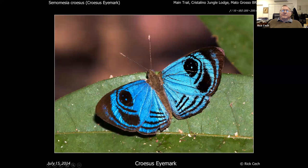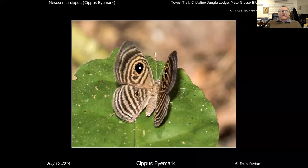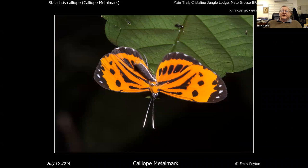Still in the metalmarks, you get the Mesosemia — I'll run through some quickly. Here's the croceus, and here's a mating pair. One of the problems is males and females look very different, and the males of all species look alike and the females of all species look alike, so you're kind of stuck. This is a mesosemia where the dot pattern is a little different. This is also a mesosemia. This is a mesosemia. This is another mesosemia. This isn't a mesosemia but it's pretty anyway — it's called a white-dash Mesene. And a calliope metalmark, another calliope metalmark.